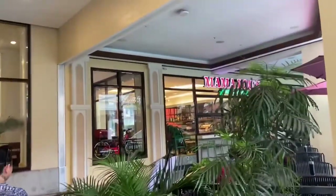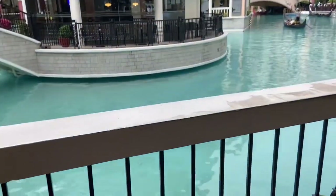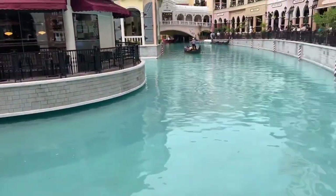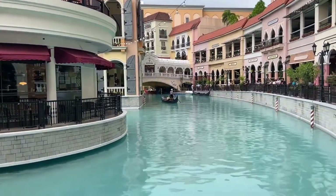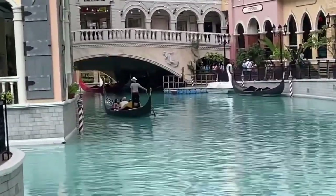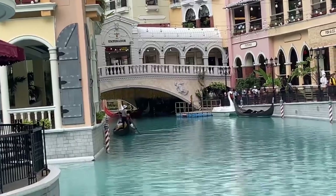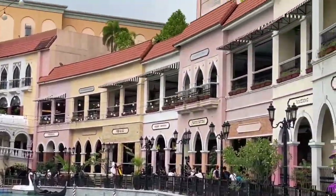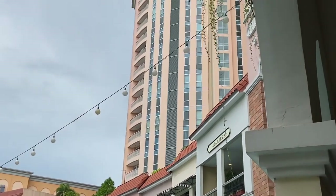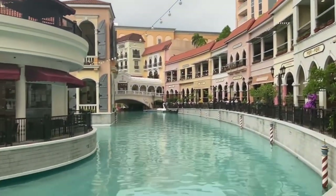Look at that. Just at the side you can see some restaurants — actually a lot of restaurants that you can dine in. And this is the canal. They patterned it to Venice. They even have gondolas.